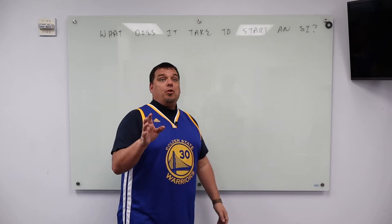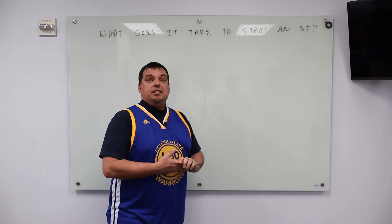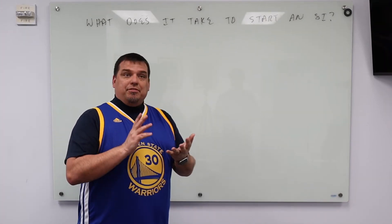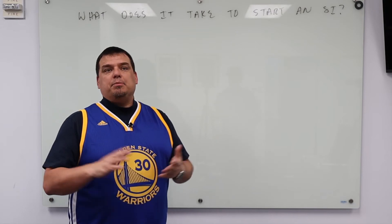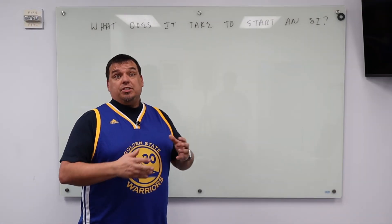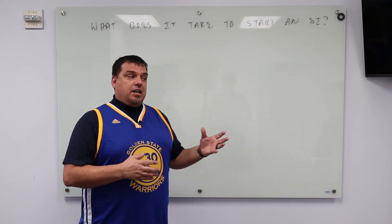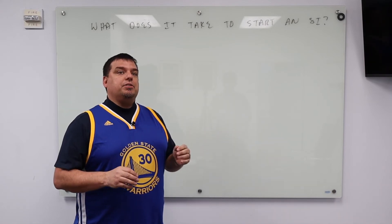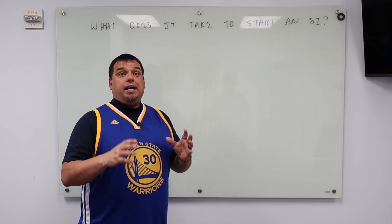So the short answer to what does it take to start your own SI business is just one step — you just got to take a step. You got to have a vision, be committed to that vision, and expect there to be problems. It's the most rewarding thing I've ever done in my entire business life. I own several other companies, and IntelliC is by far the most rewarding because every day we are truly changing lives.